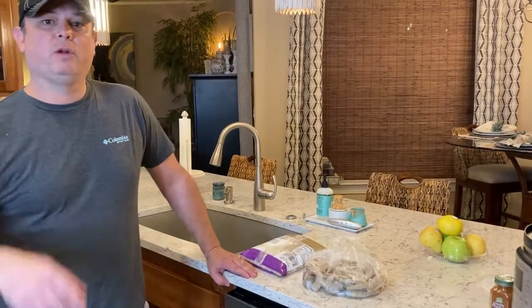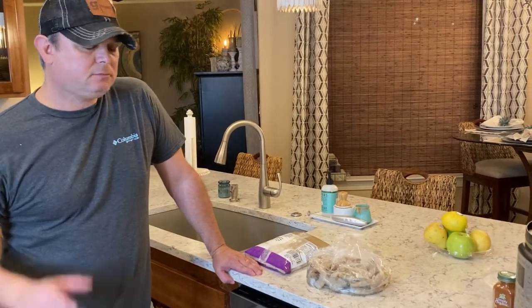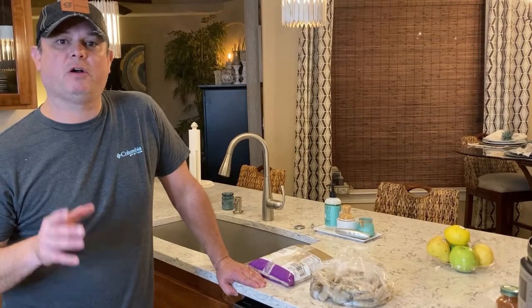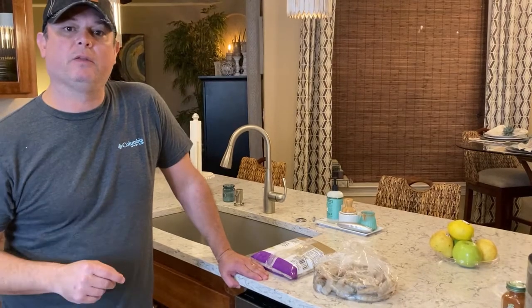I want to educate everybody on that. We're going to be steaming some shrimp tonight and making some shrimp and grits. If you like this video, like and subscribe to my channel, Meals Under Pressure. My Facebook group page is also called Meals Under Pressure — you can get on that too. We're going to do a contest and see which one's better.